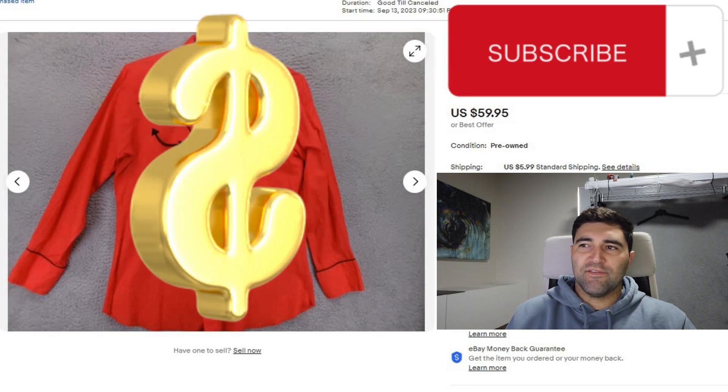Welcome back, and if this is your first time watching, my name is Brandon and I sell men's clothing on eBay. This is day 16 of the What Sold series where I show you my daily eBay sales. At the end of the video I'll dive into the numbers, but for now let's jump straight into the sales.